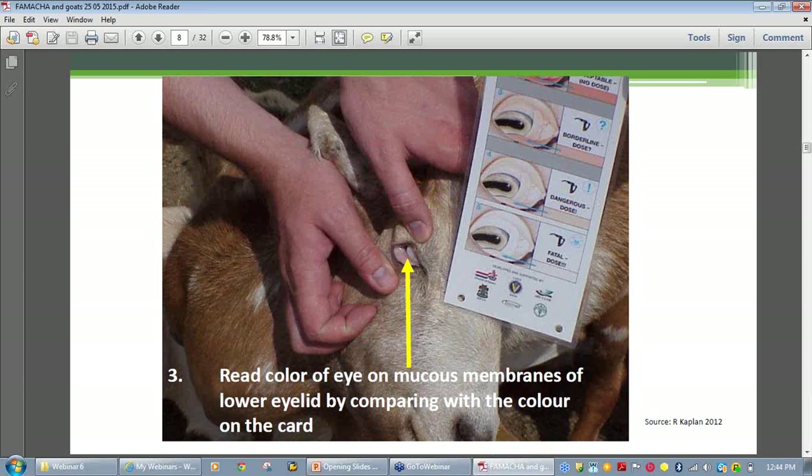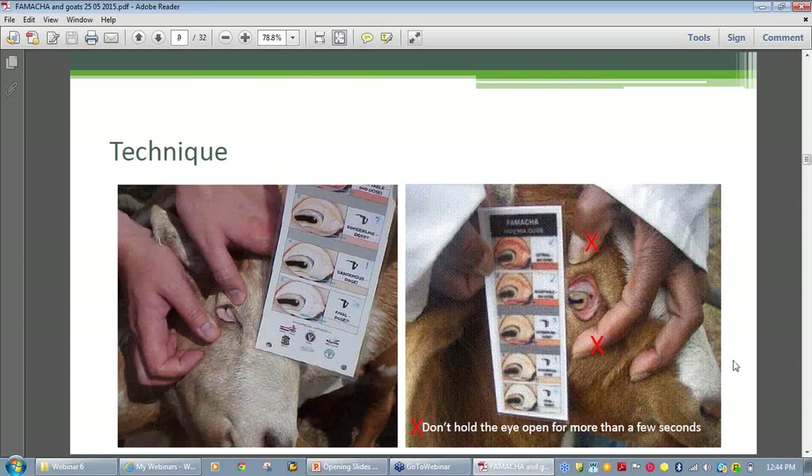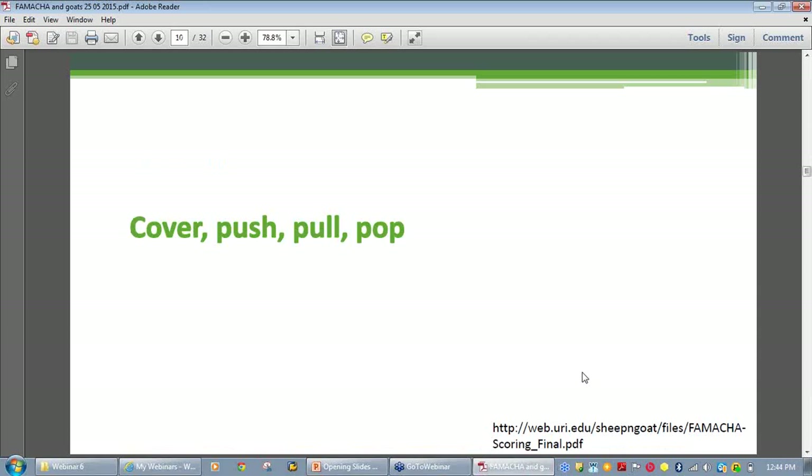The mantra: when you push down the top eyelid and pull down the lower eyelid, those mucous membranes will pop into view. It's cover, push, pull, pop. If you put that in your search engine along with FAMACHĀ©, the reference will come up and you'll be able to download it. It's a little flyer produced in the United States, in color, which you'll be able to read at your leisure and keep with you.